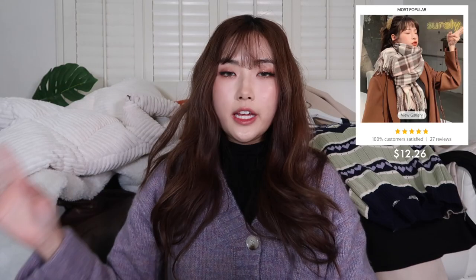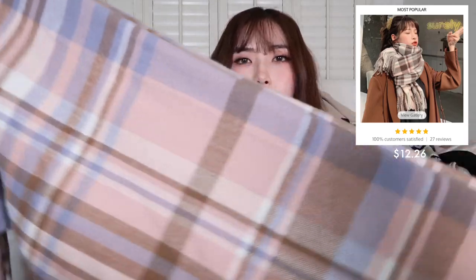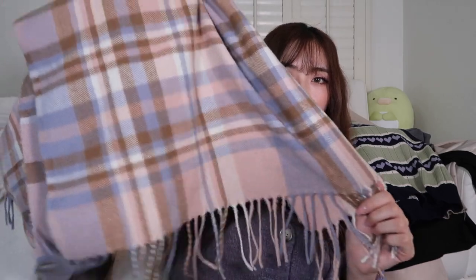I got a check print scarf. It's very long and quite wide, with fringe at the bottom. The colors are pastel, lighter tones, and I felt like this color palette would match a lot of the other items. It looks just like the pictures. I don't really know how to wear a scarf in a pretty way, but I did get it — the quality is really, really good.